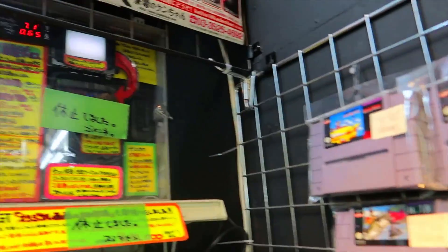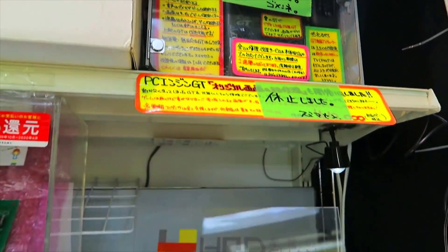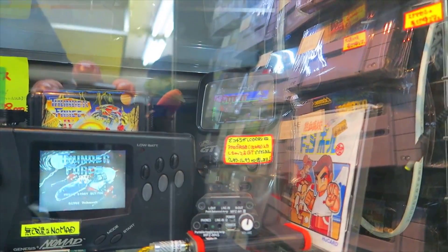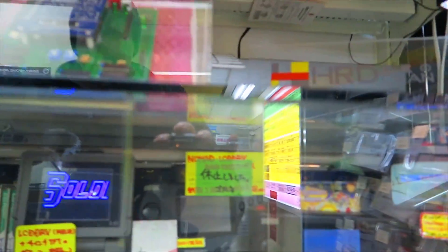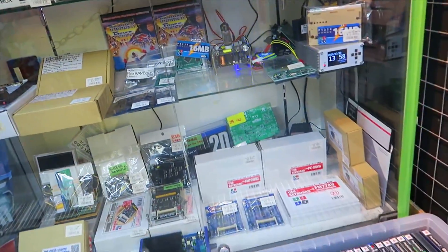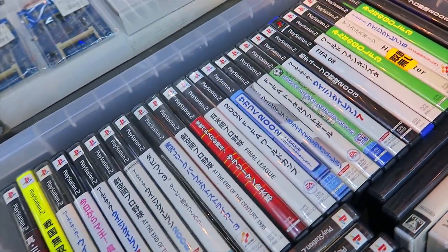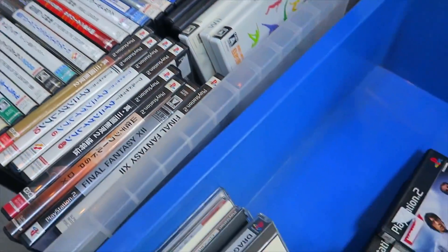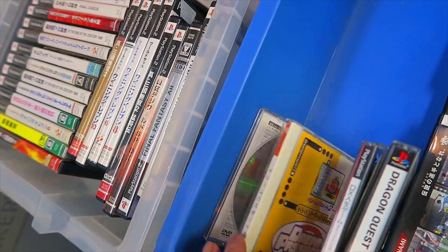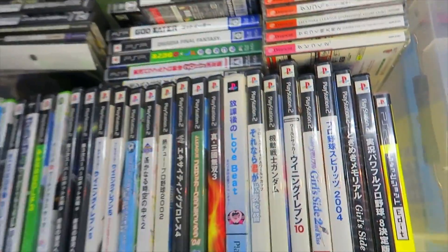Nothing terribly interesting on that little shelf, but this is cool — it's one of the Turbo Express handhelds with Super Dodgeball, and there's a Nomad hooked up too. Some pretty cool stuff in these cases — things to use alongside your consoles and handhelds. There are little bins here, and then all these North American games on offer.